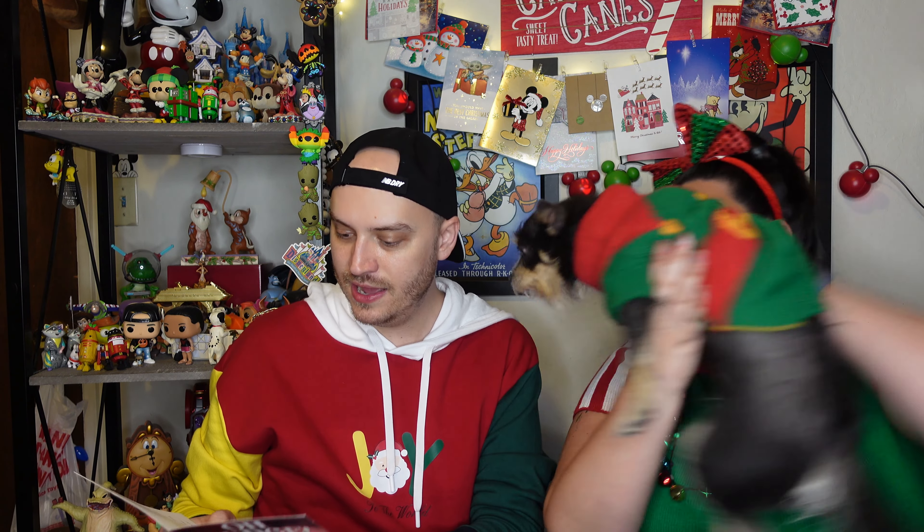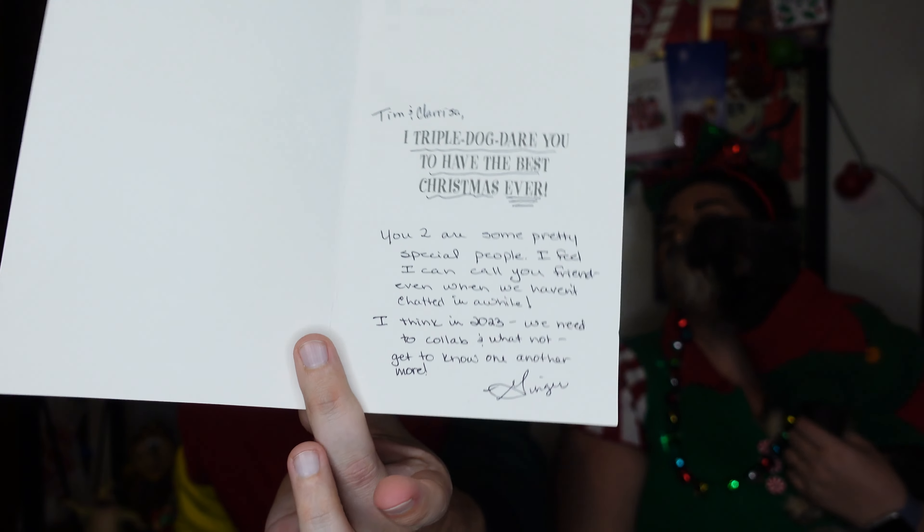Next card is from Portland, Oregon. Very shiny one — oh, I love that. Oh fudge, I love A Christmas Story. You're going to shoot your eye out! Tim and Clarissa, I triple dog dare you to have the best Christmas ever. It says: you two are some pretty special people. I feel I can call you friends even when we haven't chatted in a while. I think in 2023 we need to collab and get to know one another more. Love, Ginger. Thank you, Ginger. We need to meet up at the park.